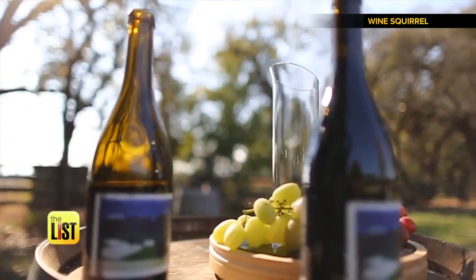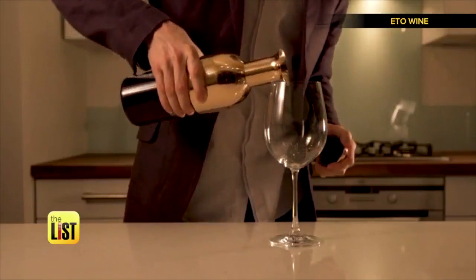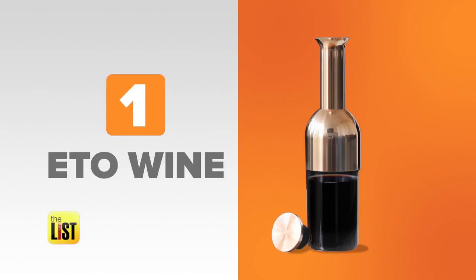The first glass of wine out of a newly opened bottle is always the best. Here's a gizmo designed to keep your leftover wine good as new. At number one, Eto Wine.